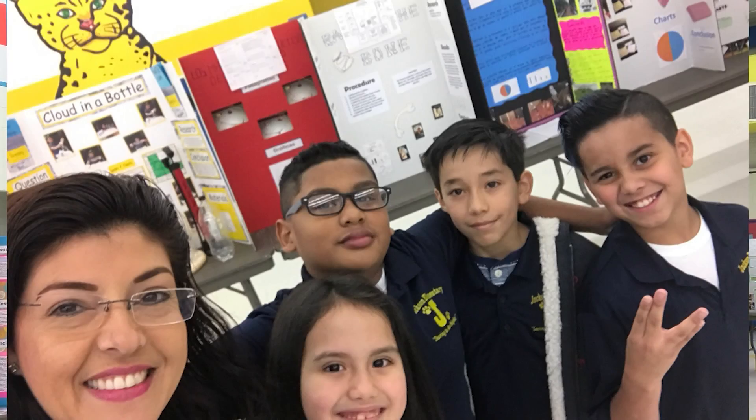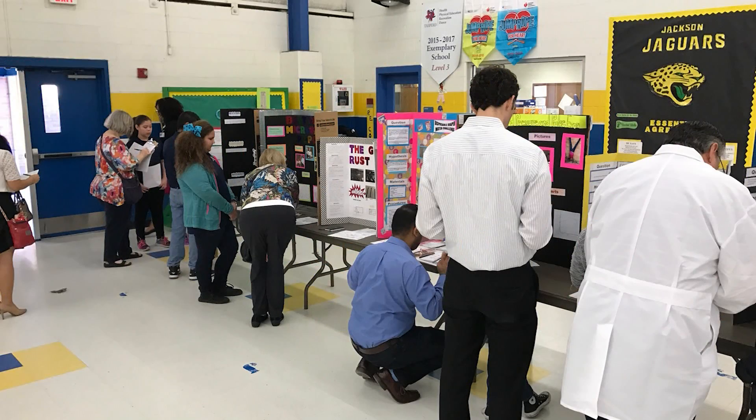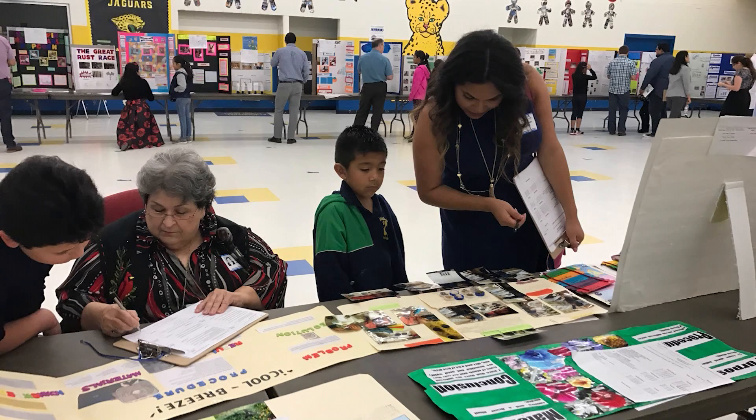It's important that students are exposed to all of the fields within science so that they're prepared for the jobs that are going to be available to them in high school and college. That makes them more college ready, and it also prepares them to be more well-rounded individuals contributing to society.